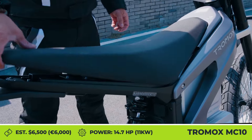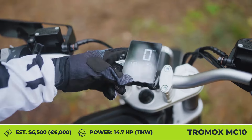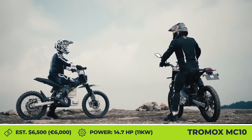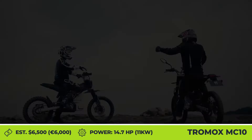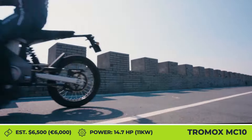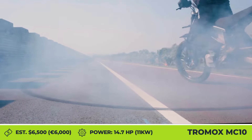Tromox MC10 Trail X and Street X. Tromox has one of the biggest minibike lineups among all EV manufacturers, so it's no surprise that the company brought two slightly improved versions of their older models to the latest Milan Motor Show, instead of producing yet another newcomer.